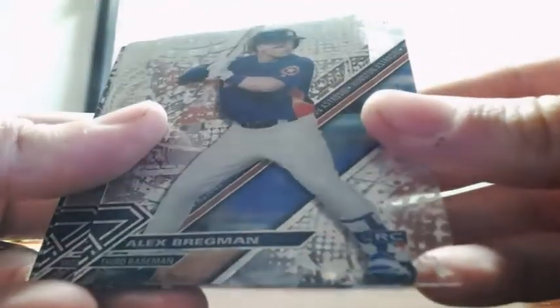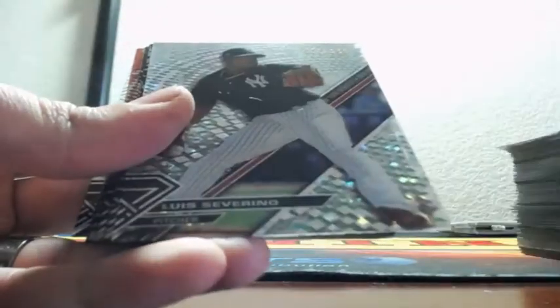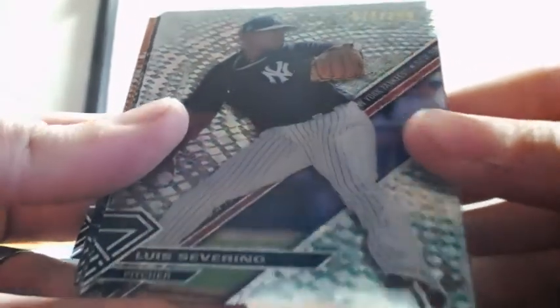Tapia, Rizzo, out of 250 — Mr. Bregman rookie. Out of 250, Luis Severino for the Yankees.